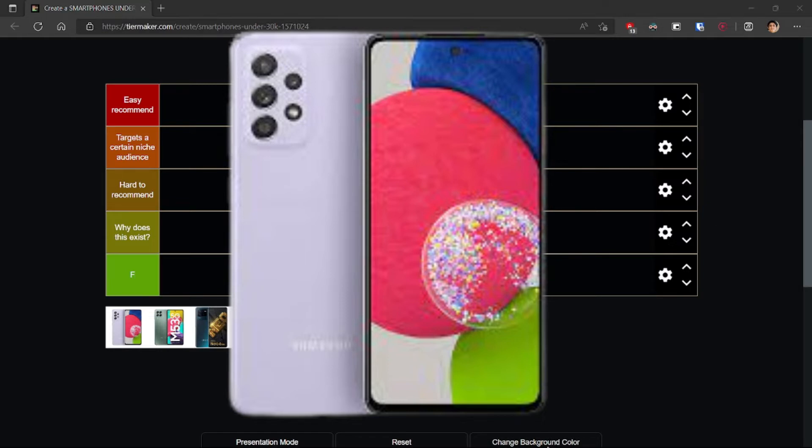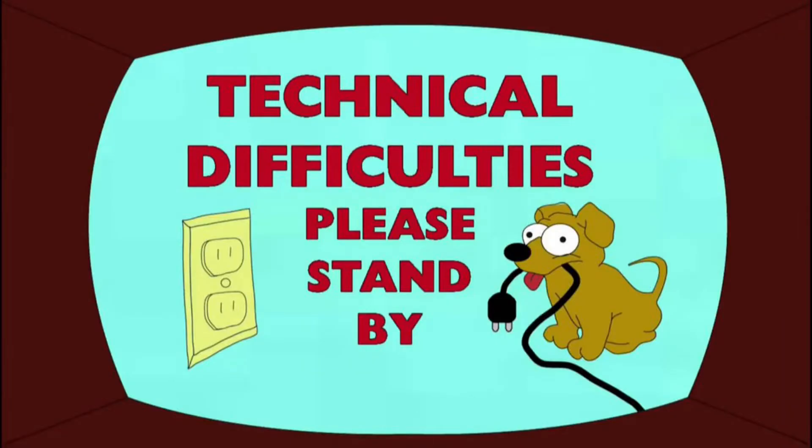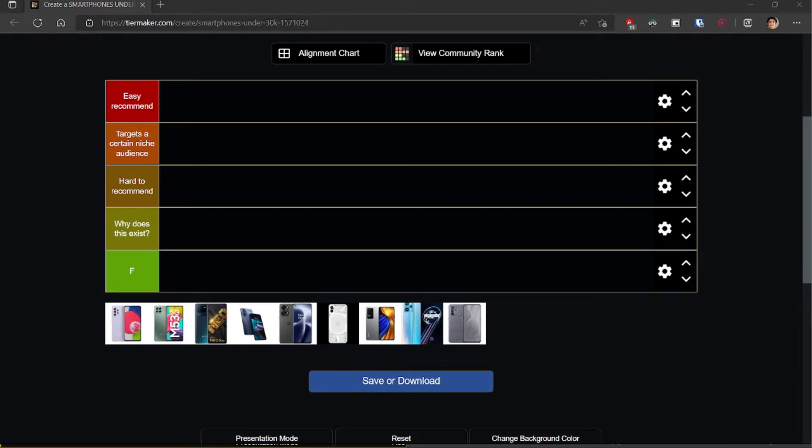So the A52s 5G was the most popular phone from 2021. It comes with the Snapdragon 778 processor, one of the most popular 5G processors from last year. You get a pretty decent camera setup — 64 plus 12 plus 5 plus 5 megapixels, though that last camera is kind of useless. You get a 120Hz Super AMOLED display and Samsung displays are the best in the world. You get a 32 megapixel selfie that supports 4K recording, and an under-display fingerprint scanner.